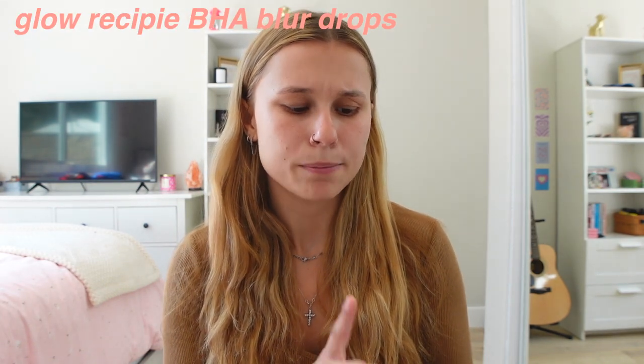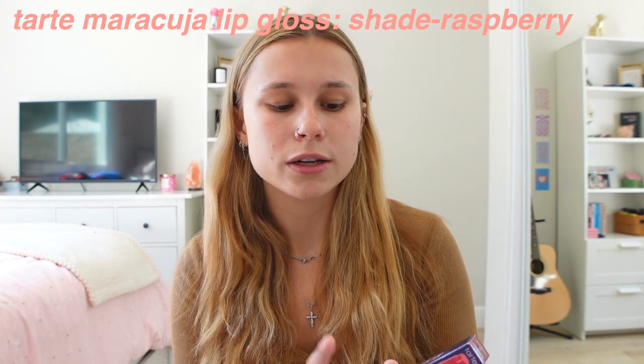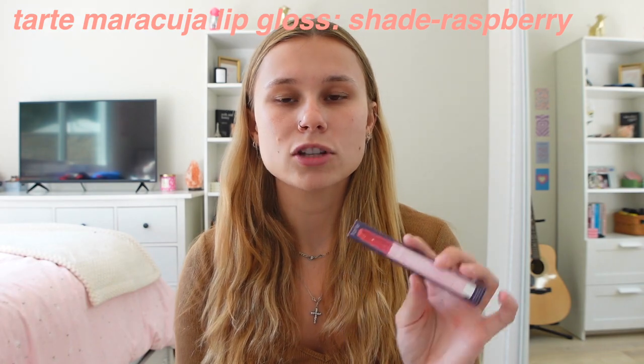Next, I'm going to be trying out the Glow Recipe Strawberry BHA Pore Smooth Blur Drops. I've been seeing this in Sephora for so long and every time I just never get it, but I've always been thinking about it. Same with this one — the Tarte Maracuja Juicy Lip Balm in the shade Raspberry. I know I have two lip products, but I want to try them both to see which one I like best.